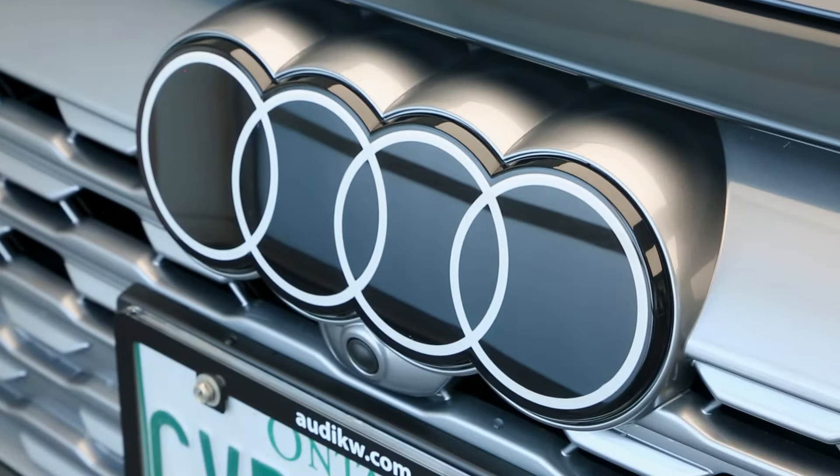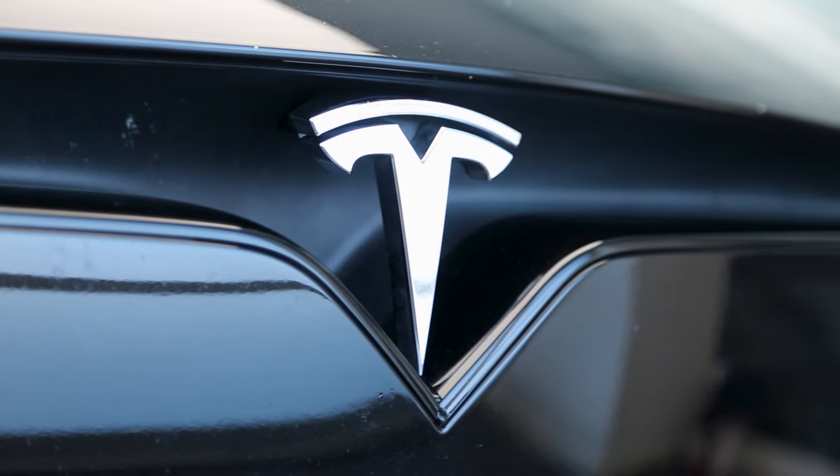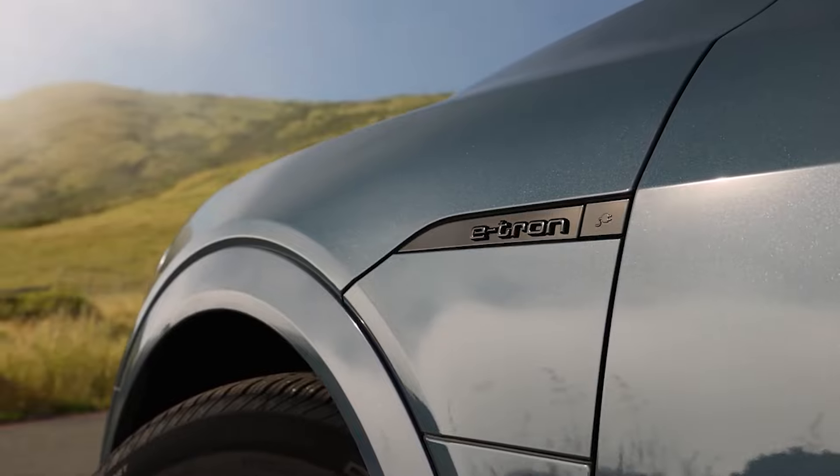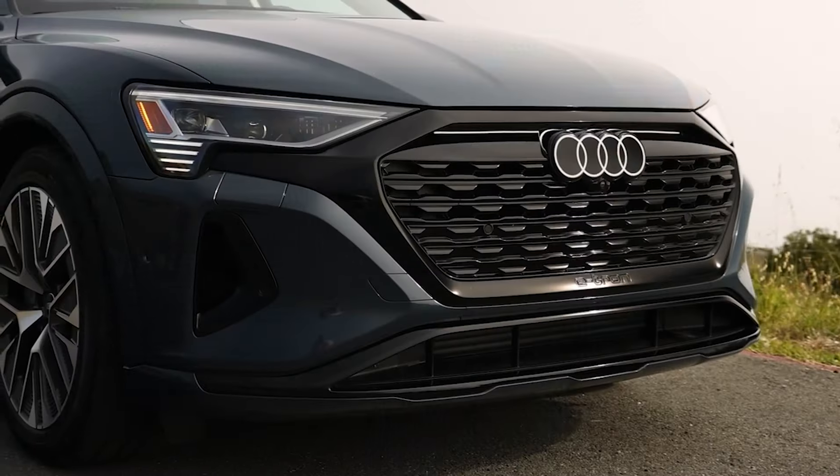In conclusion, both the Audi Q8 e-tron and the Tesla Model X are fantastic electric vehicles. The choice ultimately comes down to your personal preference and priorities when it comes to electric vehicles. Thanks for joining us today for this comparison, and remember to test drive both vehicles so you can make an informed decision. For more information on Audi's complete e-tron lineup, visit us at AudiKW.com.